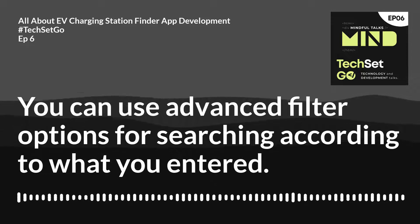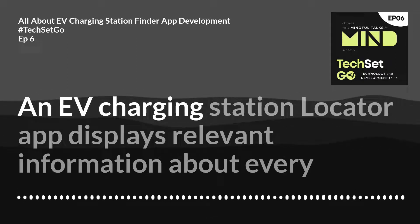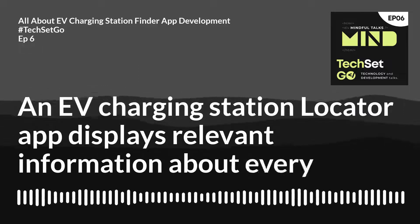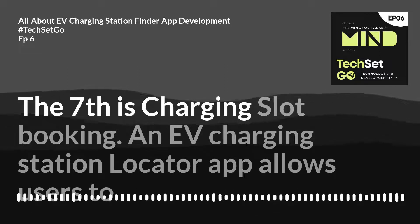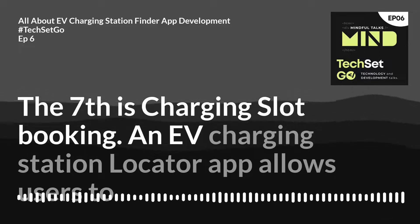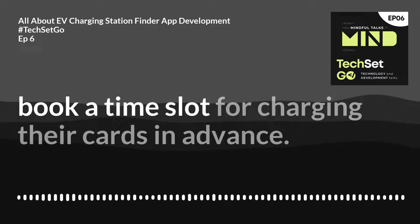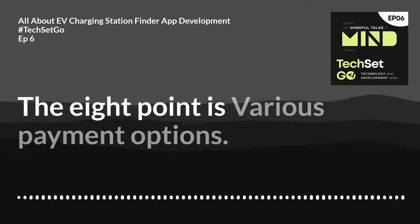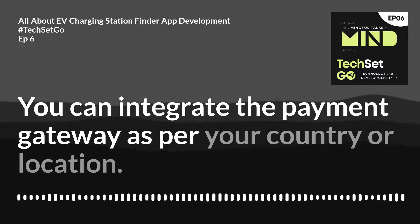The sixth is station details — an EV charging station locator app displays relevant information about every particular station and its service facilities. The seventh is charging slot booking — the app allows users to book a time slot for charging their cars in advance.